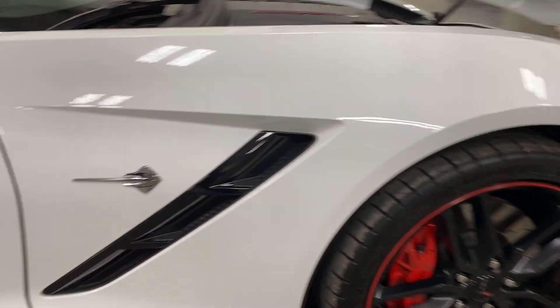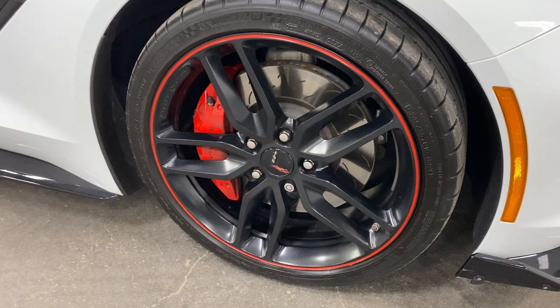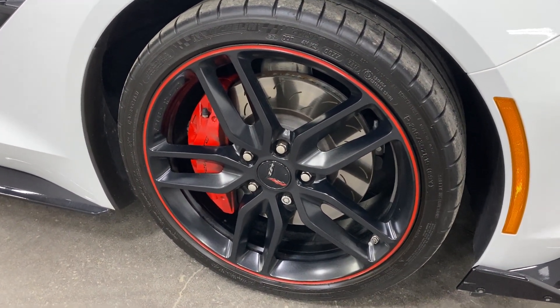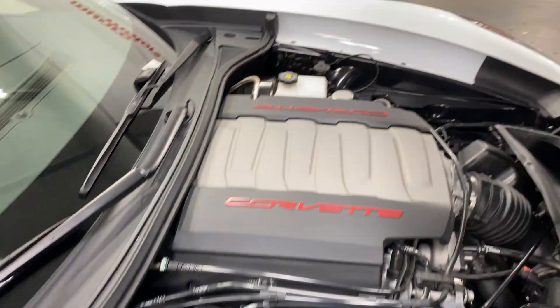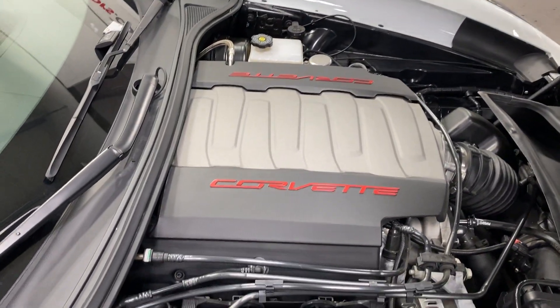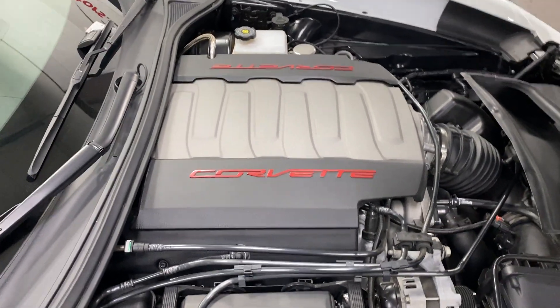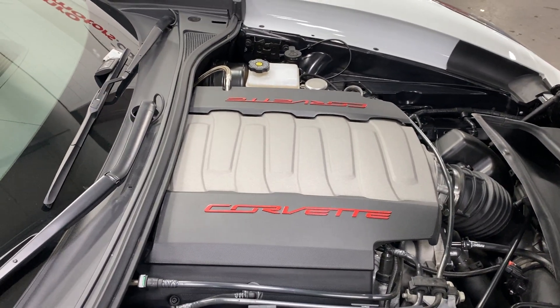There's your chrome badge at the front with the Carbon Flash Metallic inlay. Here's your front wheel — again nice Michelin tires, Z51 brakes, Z51 wheels with the red stripe. Here we are under the hood — we've got the V8 6.2-liter engine, which is 455 horsepower, 460 with the NPP exhaust.